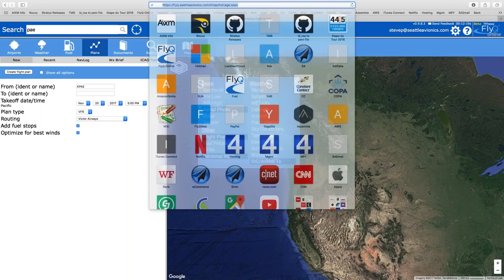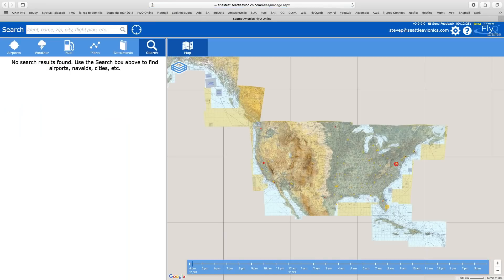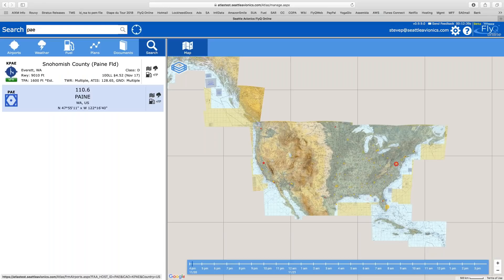Now let me show you what the new version looks like. The main focus is on weather. I'm going to type in an ident — I'll type in Payne, my home airport — to zoom the map to that point. If I want to know more information about this airport, I can click in here and I already see the runway, the TPA, fuel price recently updated, and frequencies — all available immediately. If I click the weather icon I get weather; if I want to know the cheapest fuel in the area, I can click that.